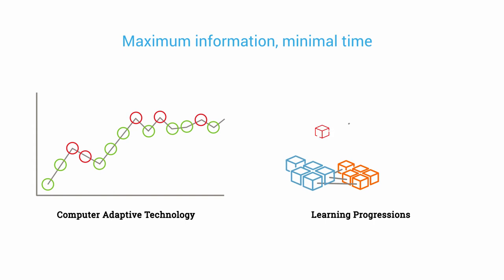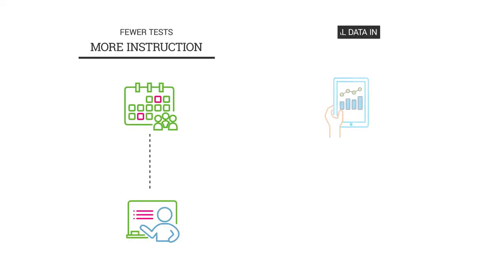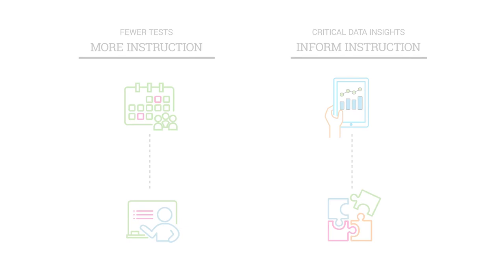Renaissance Star Assessments use the power of computer adaptive technology, backed by strong learning progressions, to provide highly valuable information in less than 20 minutes. This means you spend more time teaching and less time assessing, without sacrificing the critical data insights you need to inform instructional decision making.